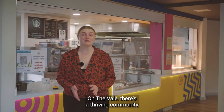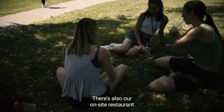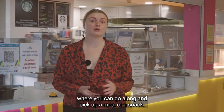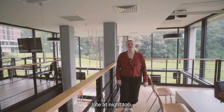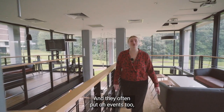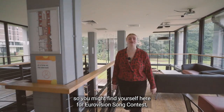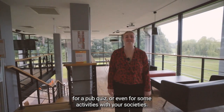On The Vale there's a thriving community with lots of green space to enjoy with friends. There's also our on-site restaurant where you can go along and pick up a meal or a snack, and The Melt also serves takeaway pizza late at night too. You'll also find a bar here where you can meet your friends, and they often put on events — you might find yourself here for a Eurovision Song Contest, a pub quiz or even for some activities with your societies.